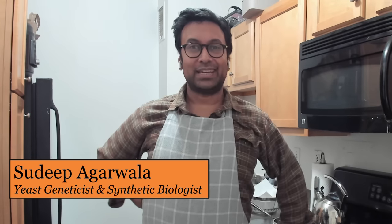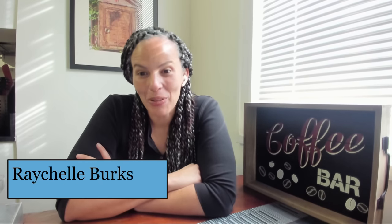My name is Judy Bargarwalla. I'm a synthetic biologist at Ginkgo Bioworks. My name is Rachel Burks. I'm a forensic analytical chemist and professor at American University in Washington, D.C. Hi, I'm Joan Walker and I'm a conservation scientist. I study the chemistry of artist's materials and works of art to help understand and preserve our cultural heritage, and I'm based in Washington, D.C. Of course, I love cheese. It's one of the great joys of milk.